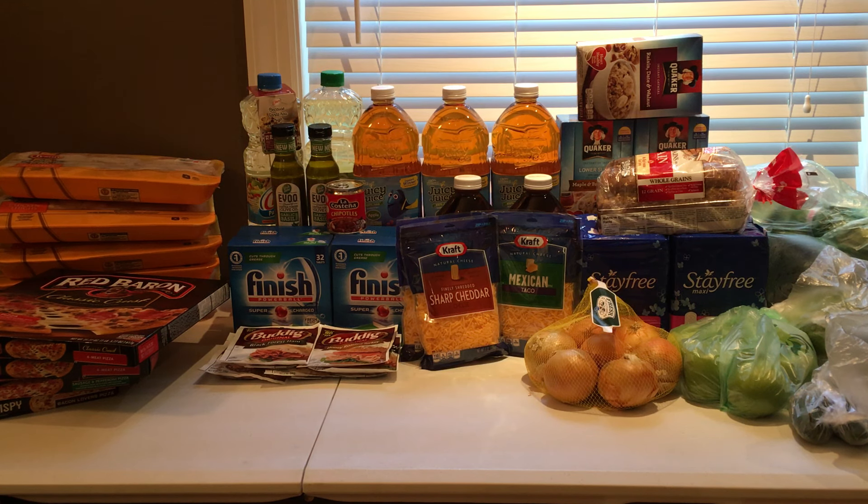Hi guys, it's Couponing Stacey here, and this is my haul from Food for Less today, which is September the 17th.